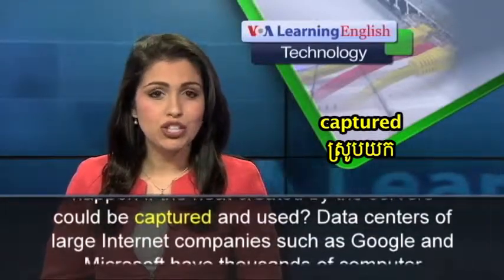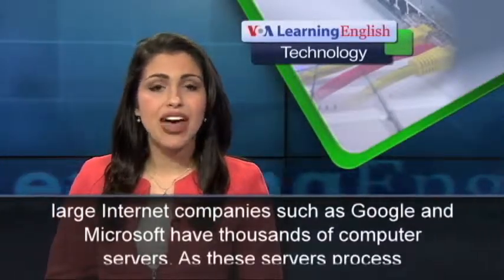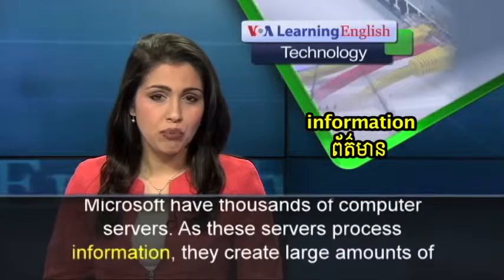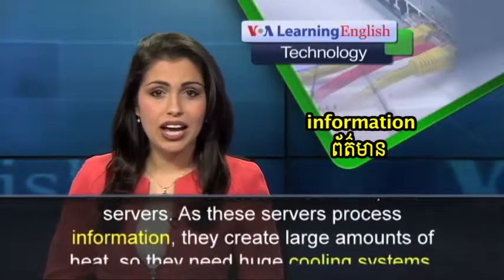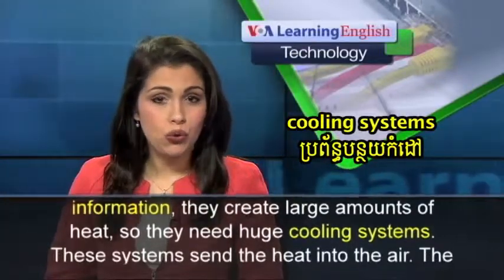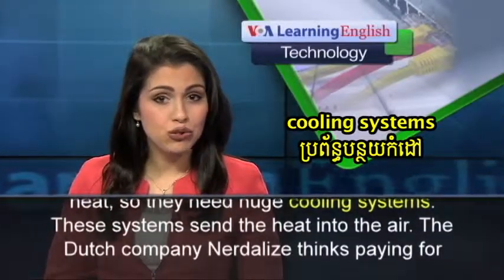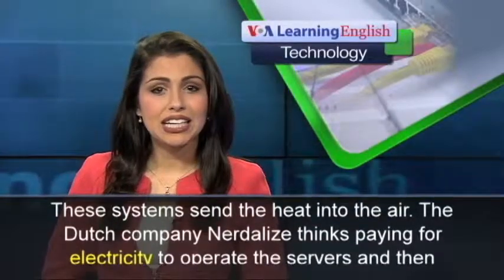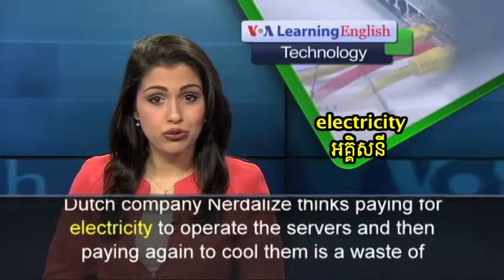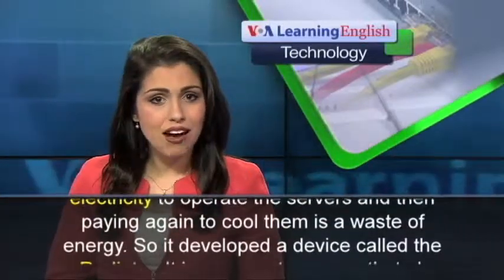Data centers of large Internet companies, such as Google and Microsoft, have thousands of computer servers. As these servers process information, they create large amounts of heat, so they need huge cooling systems. These systems send the heat into the air. The Dutch company Nerdalize thinks paying for electricity to operate the servers and then paying again to cool them is a waste of energy.